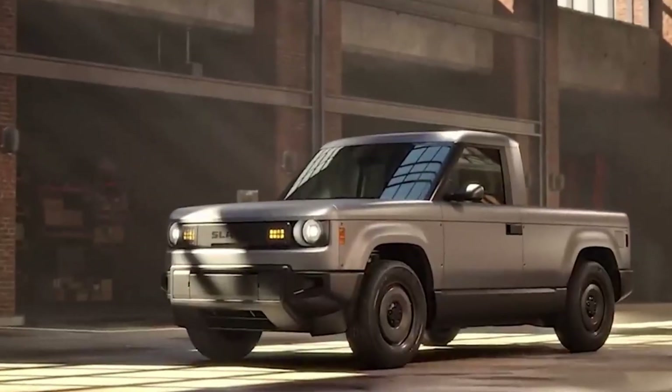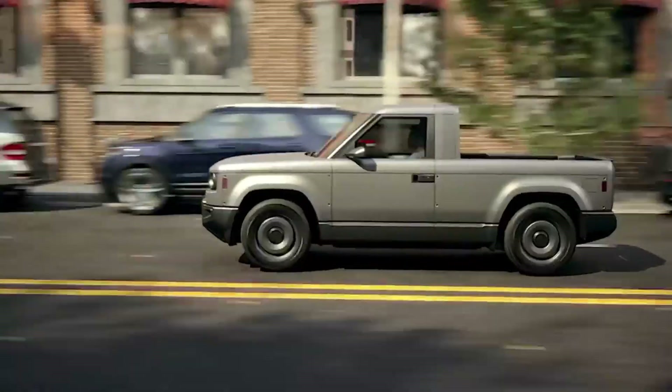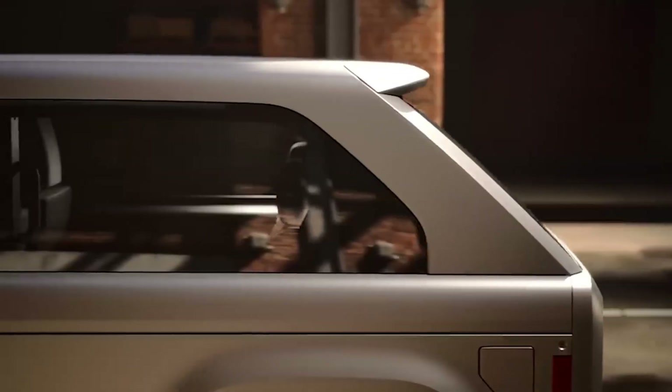What if your truck came as a blank canvas, ready to be anything you want? That's the Slade Truck. This upcoming electric pickup breaks every rule of modern design — no paint, no flash, just rugged gray polypropylene panels built for simplicity and customization.